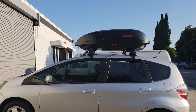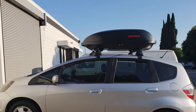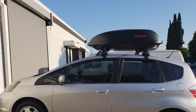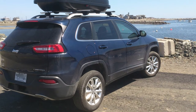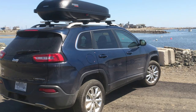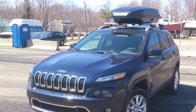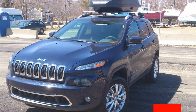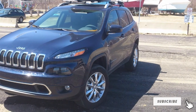The Rocketbox Pro 14 offers impressive versatility — it can be opened in both directions, making it practical even when parked in tight spaces. It fits round, square, or factory bars, so it works on most cars. Importantly, it remains useful long after ski season, converting into a camp gear carrier with its 14 cubic feet of storage capacity.